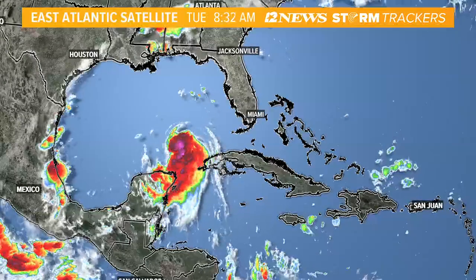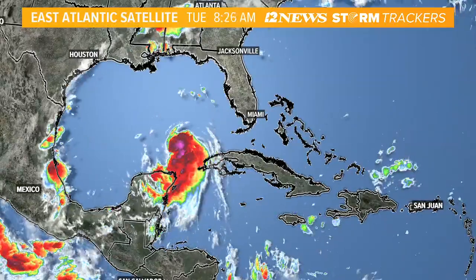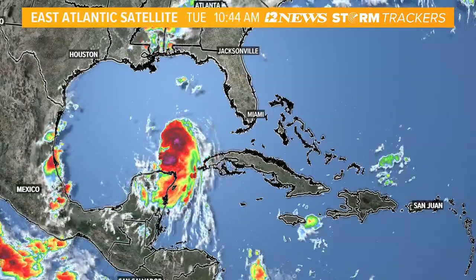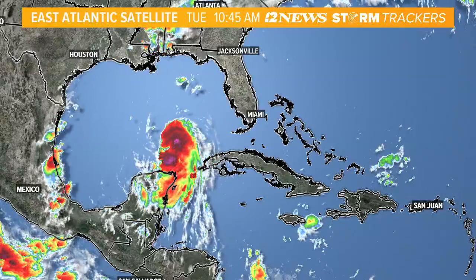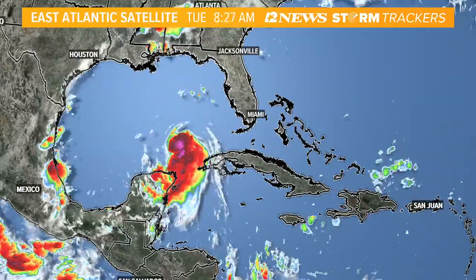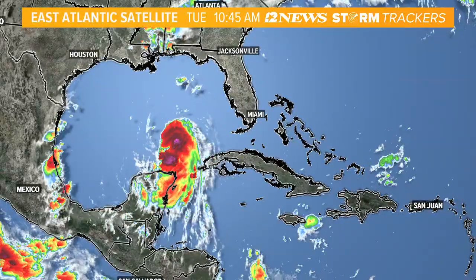Good morning, everybody. It's meteorologist Jeff Gerber, and we're giving you the latest update on Hurricane Laura, which is continuing to move through the Gulf of Mexico. It's going to be moving through the Gulf and up into southeast Texas as we head into tomorrow night, looks like Thursday morning, as a major hurricane. We're looking at winds upwards of 115 miles per hour as it does move through the area, causing quite a few problems for southeast Texas as we get into tomorrow night into Thursday morning.